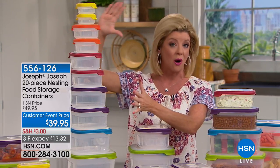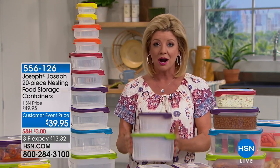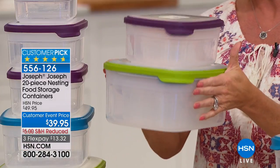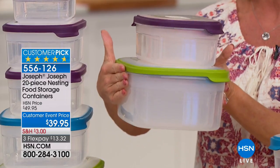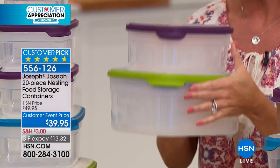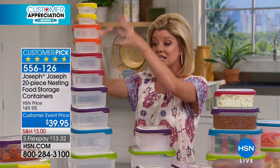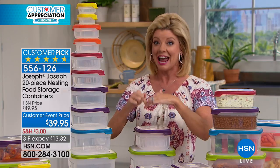The set comes along with all the individual lids. These right here are going to nest and store exactly like I'm showing you in my hands, and this is why everybody loves them. The quality — everything about what Joseph Joseph brings to the brand in higher-end stores in storage. It's their number one top-selling item in retail and here at HSN. This 20-piece configuration you will only find here at HSN.